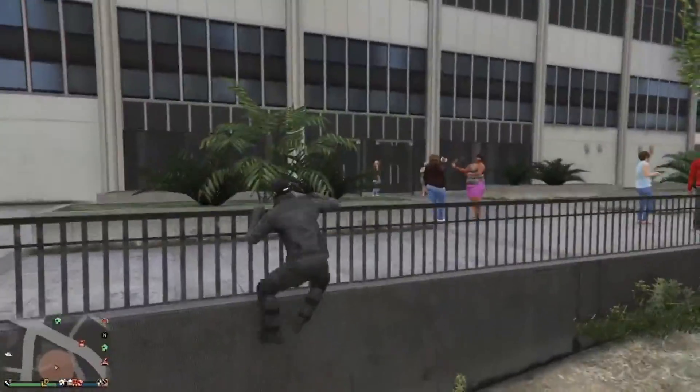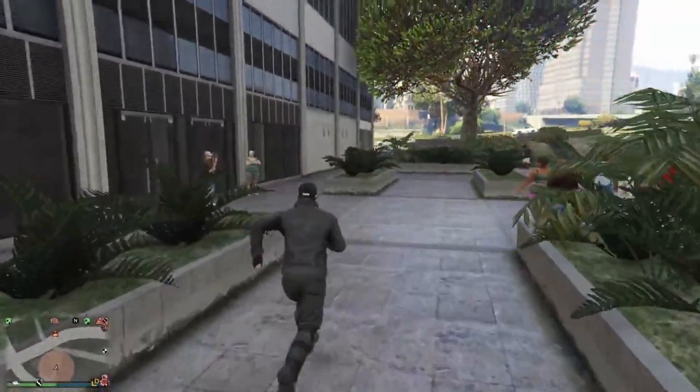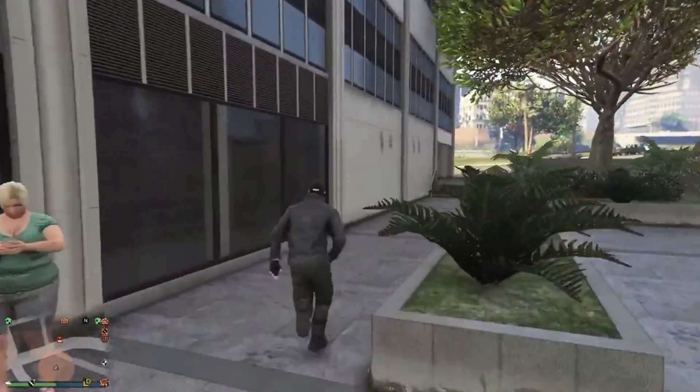I figured I'd bring you guys a short video today to show you guys the building before the DLC actually drops — to show you guys the area and even the location of it.